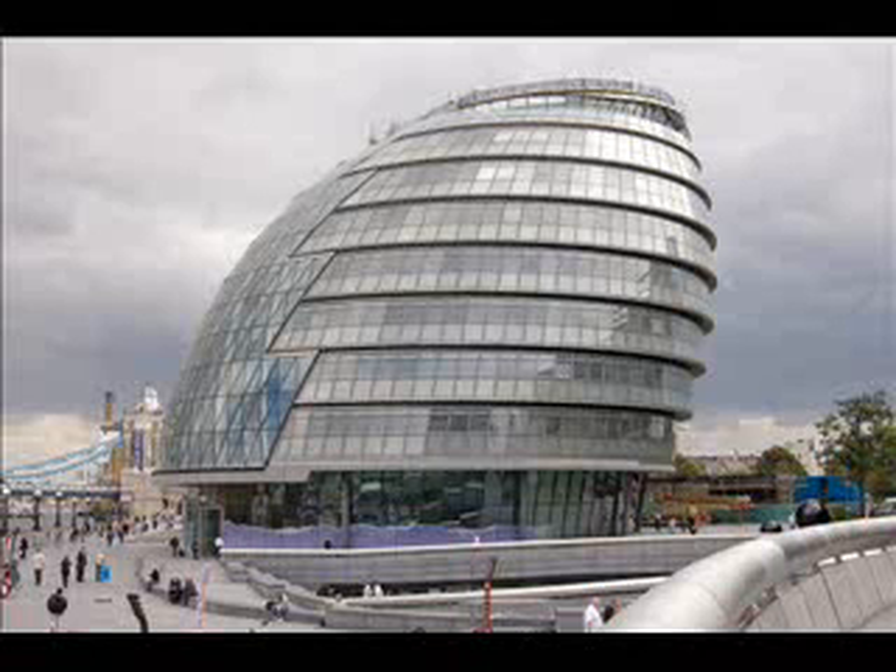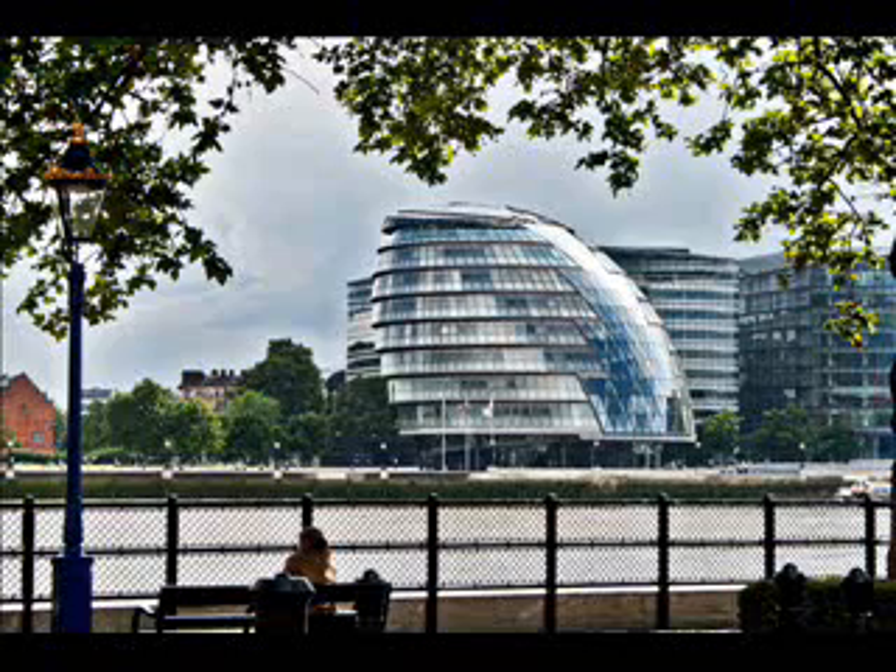Designed by Norman Foster, it opened in July 2002. The building has an unusual spherical shape, intended to reduce its surface area and thus improve energy efficiency. It has been compared variously to Darth Vader's helmet, a misshapen egg, a woodlouse, an onion, or a motorcycle helmet.